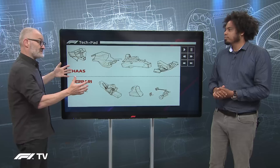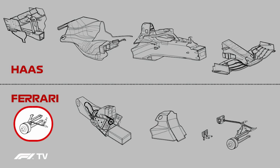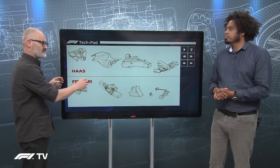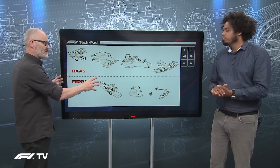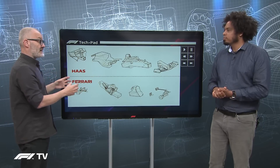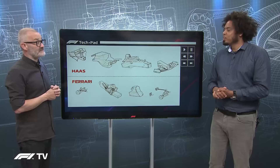That is basically the back half of the car covered. In addition, the rear suspension works the same way, including the rear driveshaft. All the electronics, hydraulics, and control systems are also brought in from Ferrari. Essentially, Haas gets the CAD data and the finished parts, and then needs to design a car to join all those dots together.